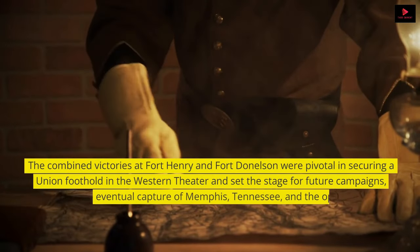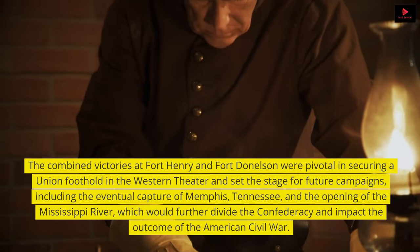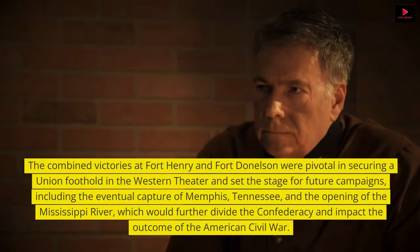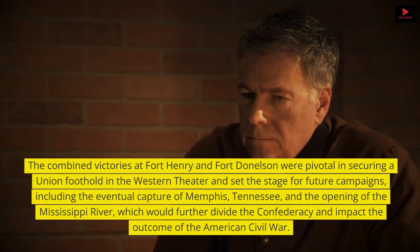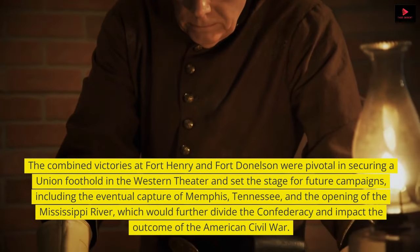The combined victories at Fort Henry and Fort Donelson were pivotal in securing a Union foothold in the Western Theater and set the stage for future campaigns, including the eventual capture of Memphis, Tennessee, and the opening of the Mississippi River, which would further divide the Confederacy and impact the outcome of the American Civil War.